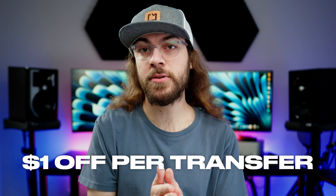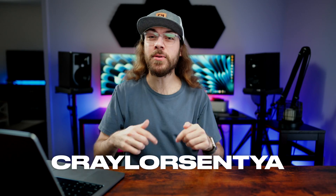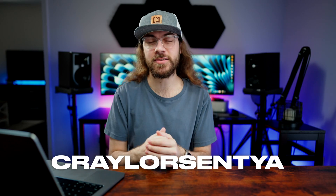They made a $1 off promo code that you can use to save on transfers for up to three domains. You can use promo code CRAYLERSENTYA or use the link below. I'll remind you to enter the promo code when we get to the checkout screen.